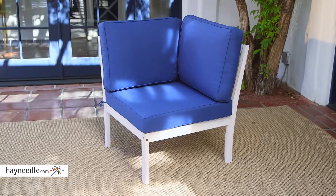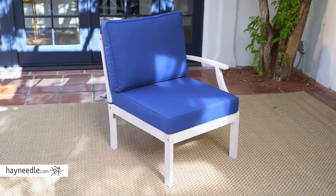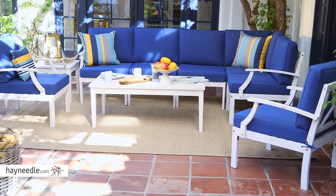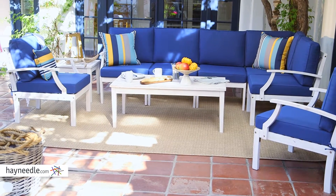This set features seven unique pieces including sectional pieces, club chairs, a coffee table, and a side table. High quality furniture designed to fit your outdoor entertainment needs.